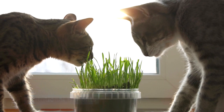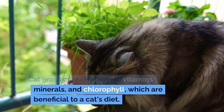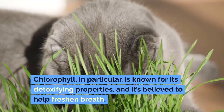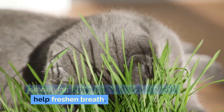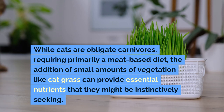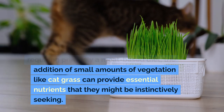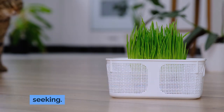Nutritional Benefits: Cat grass contains various vitamins, minerals, and chlorophyll, which are beneficial to a cat's diet. Chlorophyll in particular is known for its detoxifying properties, and it's believed to help freshen breath. While cats are obligate carnivores requiring primarily a meat-based diet, the addition of small amounts of vegetation like cat grass can provide essential nutrients that they might be instinctively seeking.